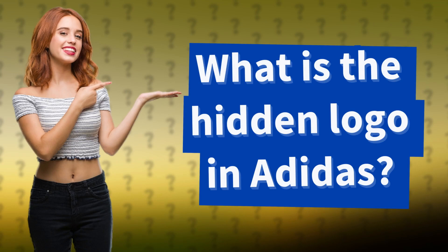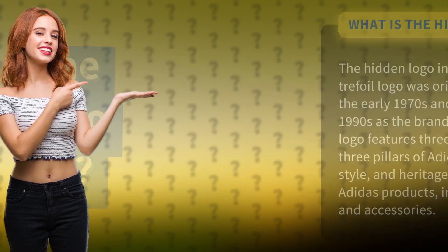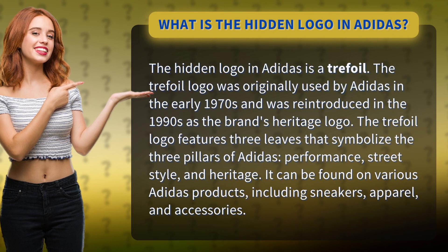What is the hidden logo in Adidas? The hidden logo in Adidas is a trefoil. The trefoil logo was originally used by Adidas in the early 1970s and was reintroduced in the 1990s as the brand's heritage logo.